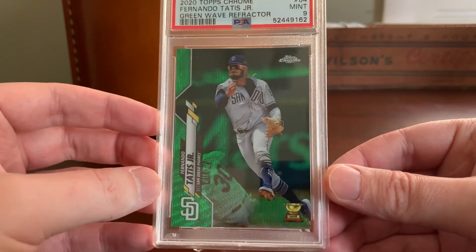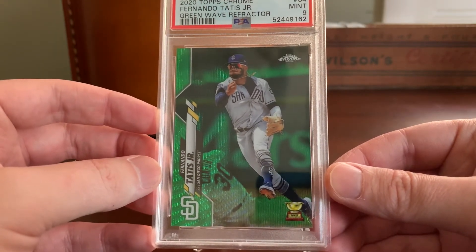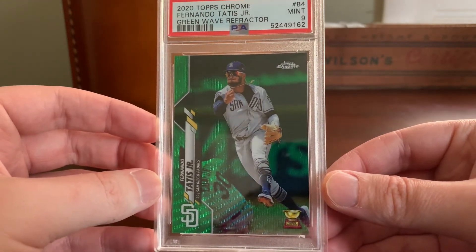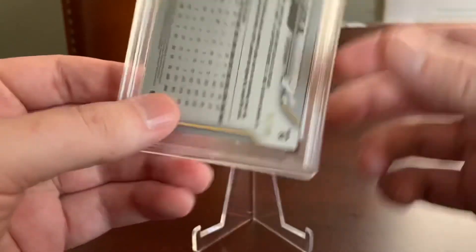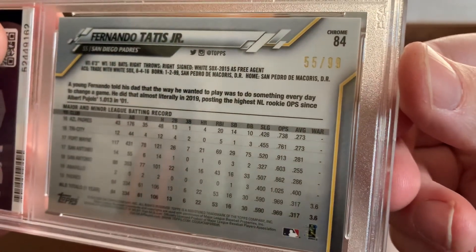Aside from that, I'm really a collector first and foremost, more than an investor. And I just really love the look of Wave Refractors — I have ever since I first encountered them years back. And in this case, this green Wave Refractor is serial numbered. These are out of 99 copies, which you can see there in the upper right.